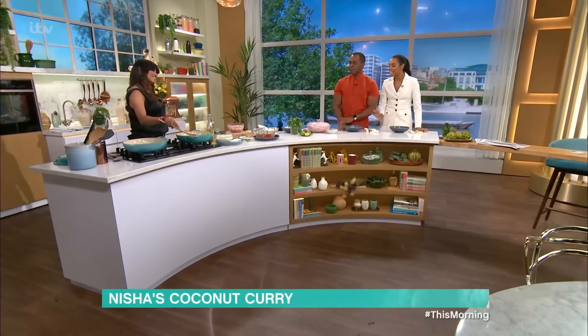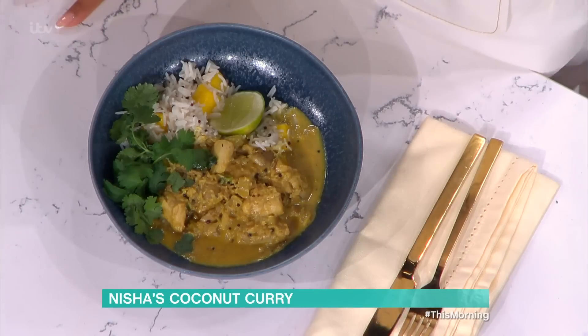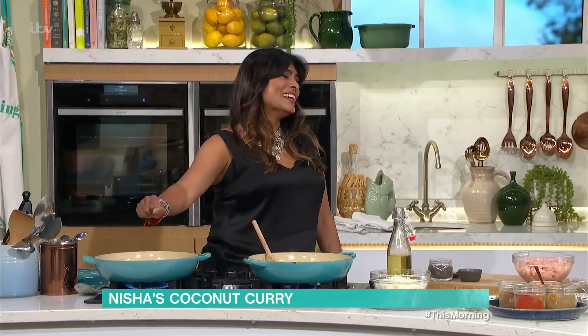We are in the kitchen now with Nisha Katona, who is making her delicious coconut curry that Andy was really quickly trying to get a picture of, at the same time as posting her Instagram story. It's like you've literally got three seconds. Look at that, there's a perfect shot of the food. Nisha, tell us about this coconut curry.